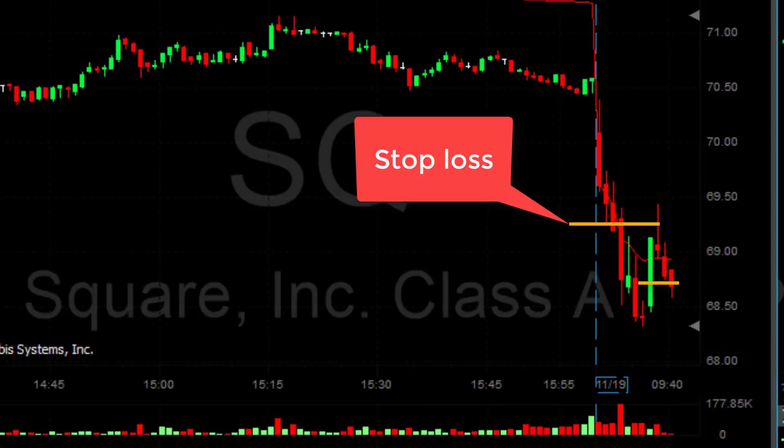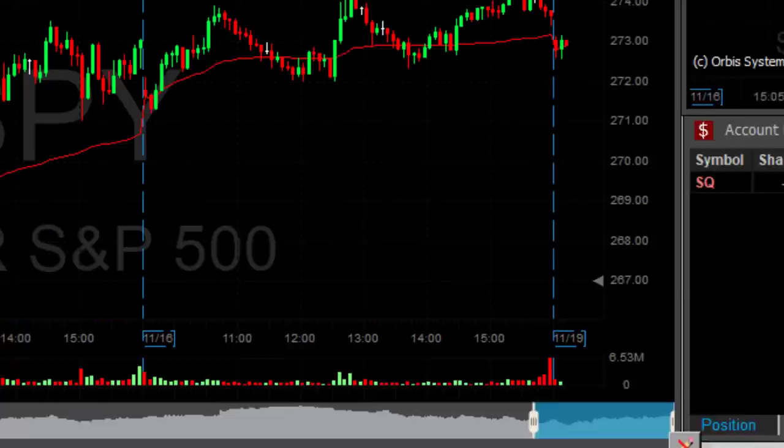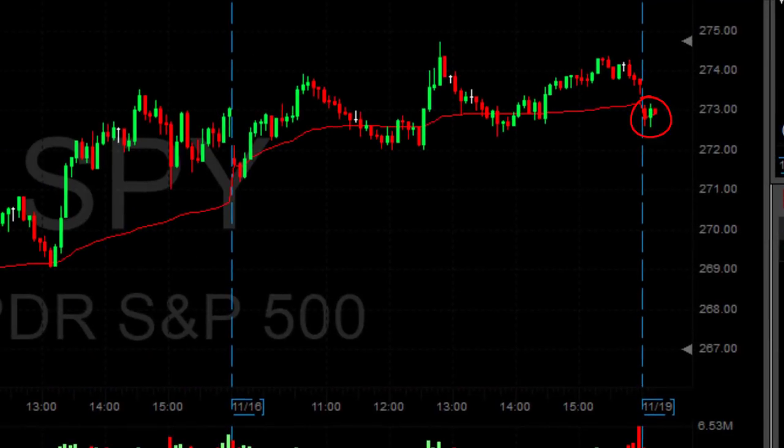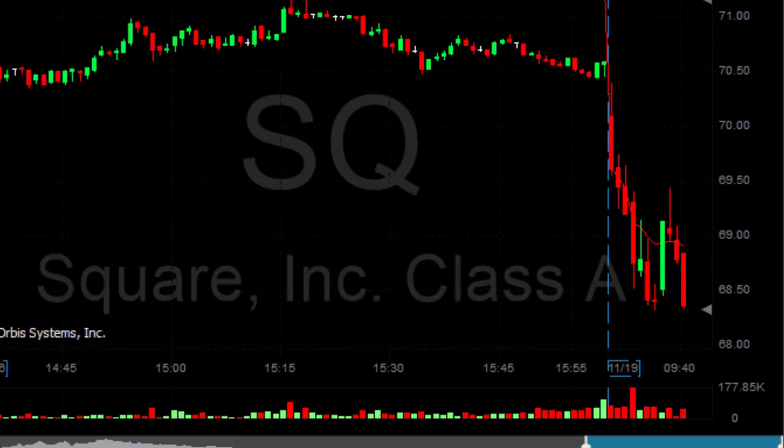Therefore I should be looking for a target of close to 68, somewhere above 68. So far it looks good — it's coming down, the market's also coming down. The market's trending lower and it looks like SQ may reach my target soon. So I'm getting ready for a partial here, and here we go — let's close.